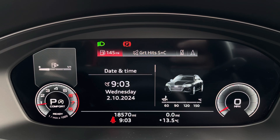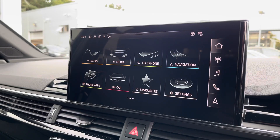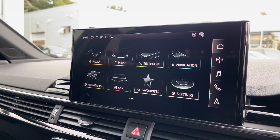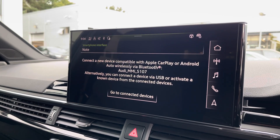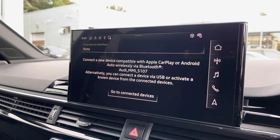Moving over, we have some great features including radio, media, telephone, and navigation, but what I'm excited to show today is phone apps, which features Apple CarPlay and Android Auto, which lets you use Apple Music, Spotify, and Google Maps. Other apps are also included as well.